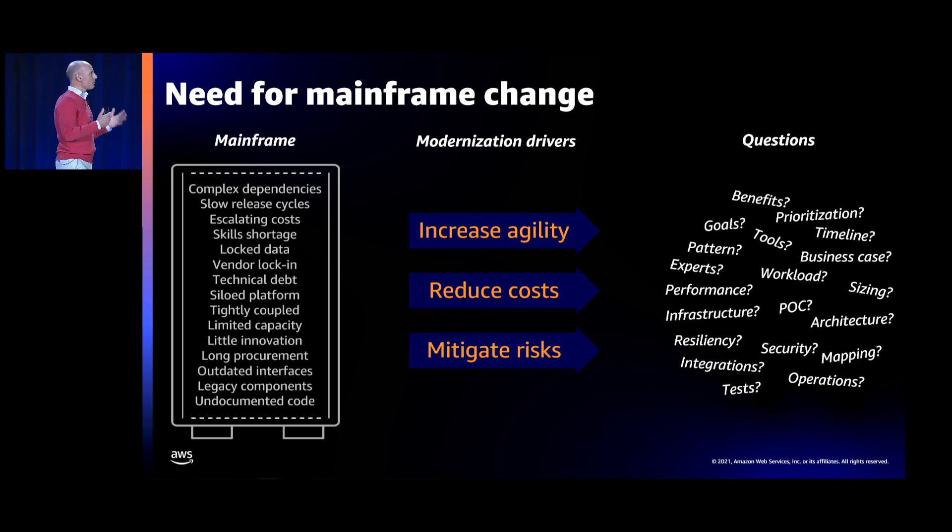Customers want to modernize their mainframe for three main drivers. The first is to increase agility — the ability for a business to respond to change inexpensively and quickly. The second biggest driver is to reduce cost, since mainframes are notoriously expensive and customers want to free up savings to invest more in innovation. The third driver is to mitigate risks, which leads them to embark on modernization projects.